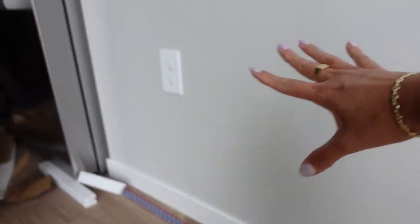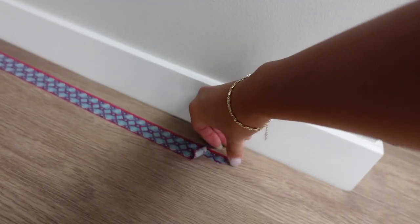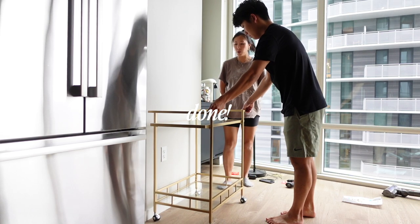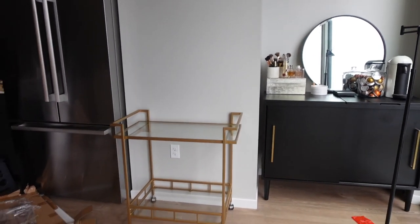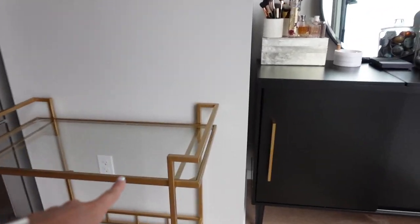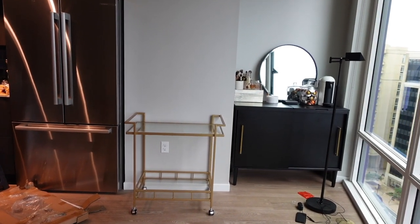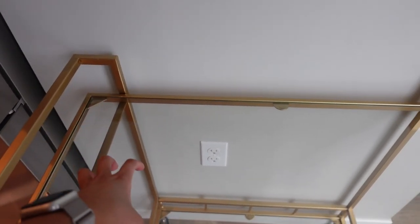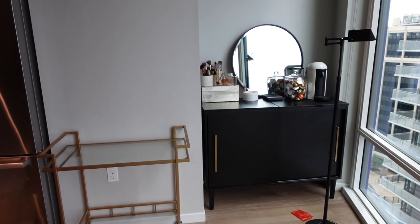I used washi tape to measure out how far it would go on this wall, so that's why that's there. But it was really easy to put together once we actually found the spot. Oh my gosh, I think it's the perfect size! You guys, the place is coming more and more together. I love that the gold matches the touch of gold here, and eventually we're going to get a gold mirror to replace this black one. I think this looks so nice. My wine glasses are still at my old place, so I need to get those, but we're going to put a table lamp right here and then the wine glasses — it'll be so pretty. Oh my god, I love it.